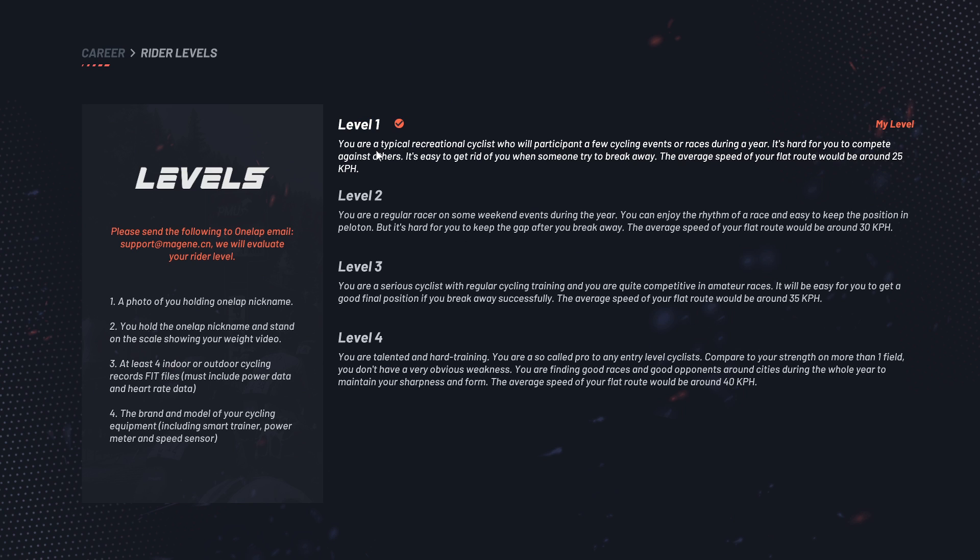There are 4 rider levels. You start at level 1 if you're new, and as you ride more, gain more points, you start to move on. If you send an email to support at machine.cn with a photo of you holding your One Lap nickname, a scale showing your weight, and fit files, they will evaluate your rider level and probably place you at level 3 or 4 depending on where you are.